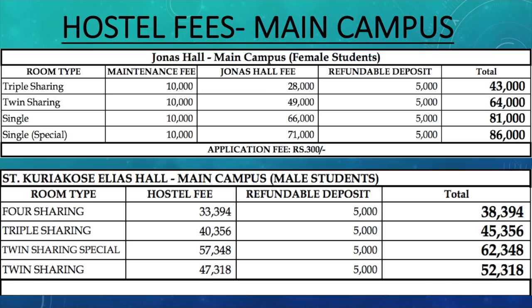Hostel fees for the main campus — I've got the official document from Christ University and I'll be putting the link to this PDF in the description so you guys can check it out later. This is to give you an idea of how much it would cost for a girl staying in the main campus. The triple sharing room is 28,000 plus 10,000 maintenance fees for the whole year. Twin sharing is 59,000, single sharing is 76,000, and single special is 81,000.